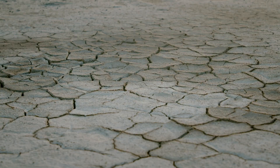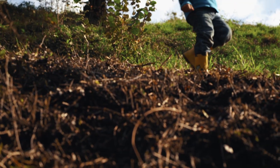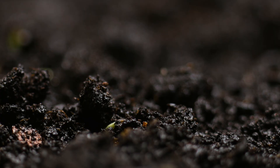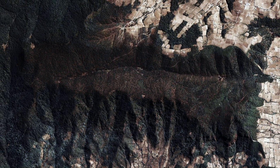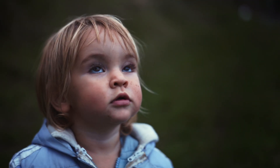But what if the solution lay right beneath our feet? Regenerative agriculture — it restores the natural rhythm of our ecosystem, reviving landscapes for generations to come. The secret lies in the soil.